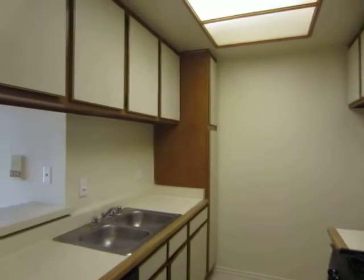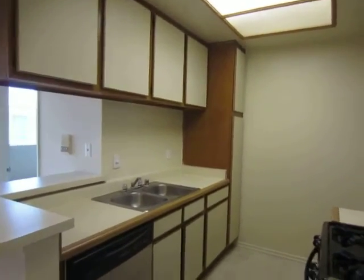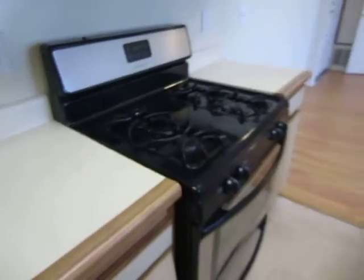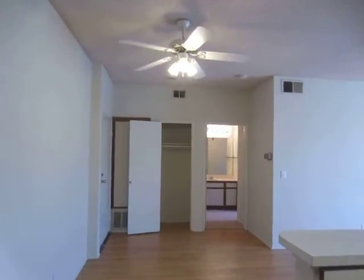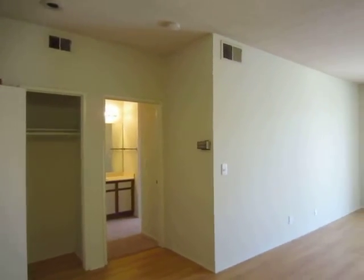This is a spacious upper unit. The kitchen has plenty of cabinet space and includes a stainless steel dishwasher, stove, and microwave. This apartment has a large living and dining area with a ceiling fan, as well as central air conditioning and heat.